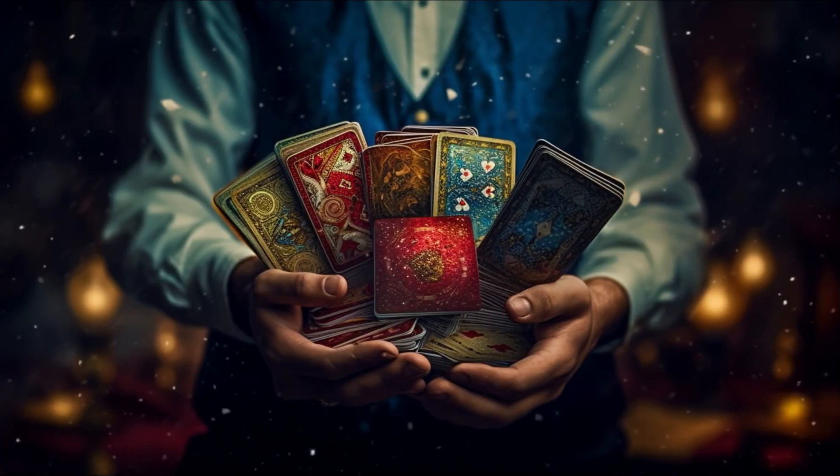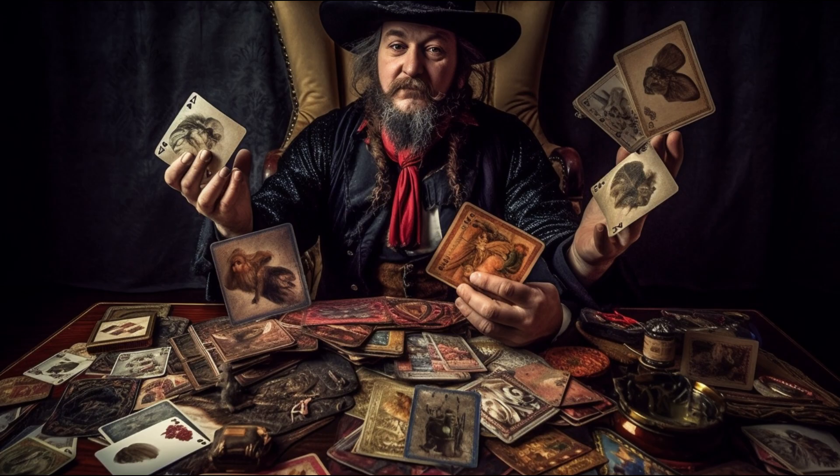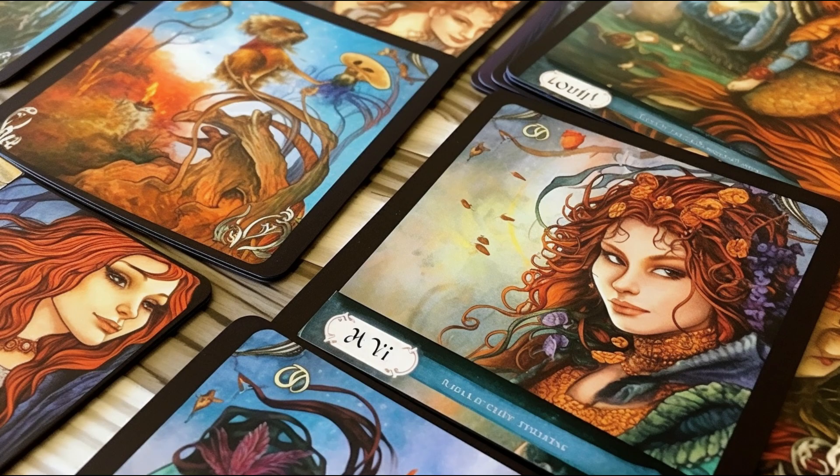Now, let's talk about how to interpret tarot cards. We know that the minor arcana cards are divided into four suits, each reflecting a universal element — Earth, Air, Wind, and Fire. To enhance the depth of your reading, understand the meanings of these elements.